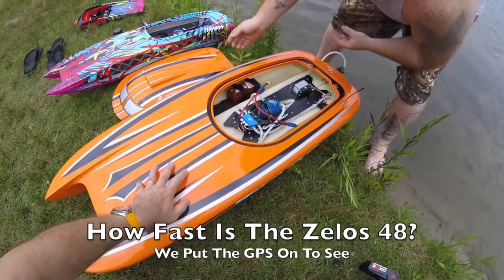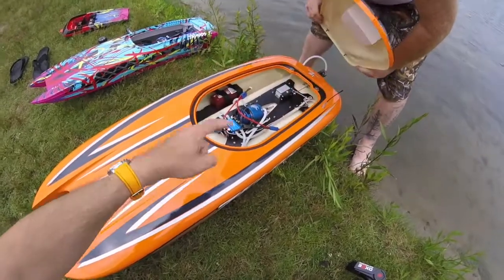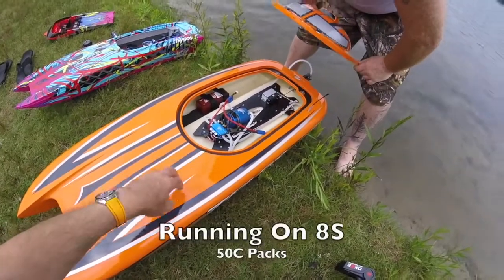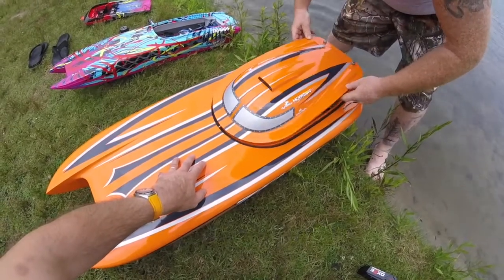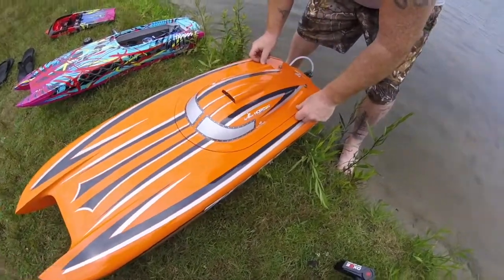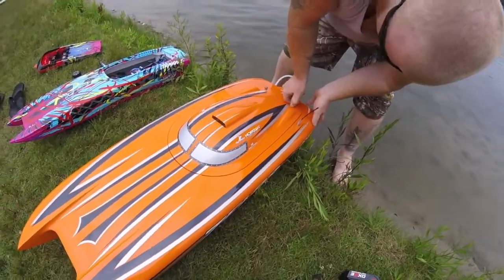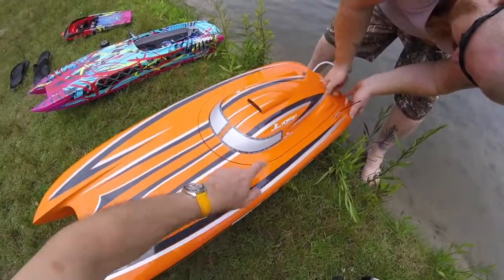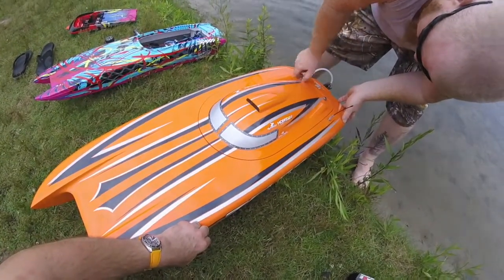So how fast is the ZLOS 48 by ProBoat? We've got the GPS on board, 8S packs in here today, 50C a piece, and we're going to see exactly how fast this baby goes. You can see just how easy it is to secure the load on there — no tape or anything required, unlike my boat, so this is much easier to work with.